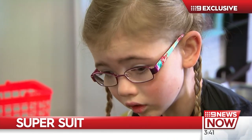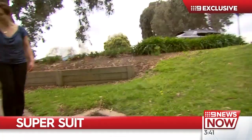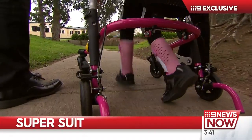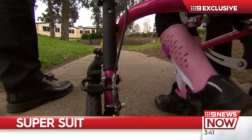This determined six-year-old also has a big goal: to participate in the Melbourne marathon on Sunday, October the 13th, and hopefully walk the last 100 meters wearing the Molly suit.